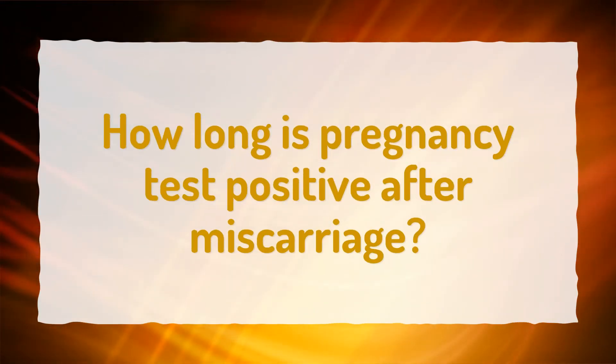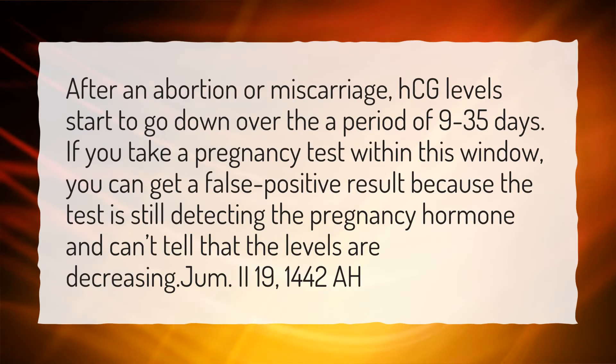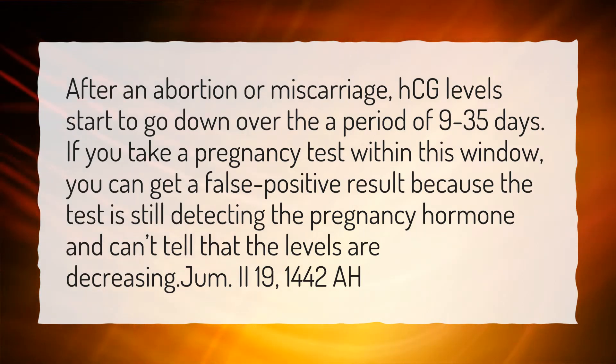How long is a pregnancy test positive after miscarriage? After an abortion or miscarriage, HCG levels start to go down over a period of 9 to 35 days. If you take a pregnancy test within this window, you can get a false positive result because the test is still detecting the pregnancy hormone and cannot tell that the levels are decreasing.